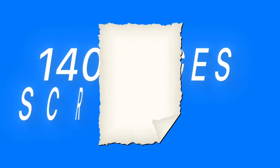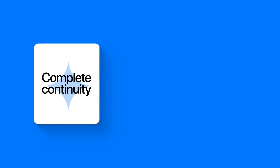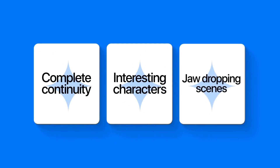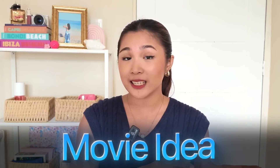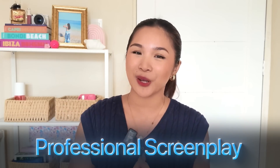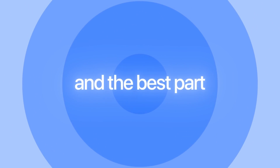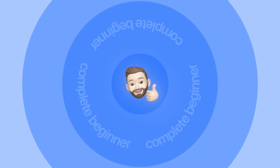I just completed a full 140-page screenplay using this method, and it took me less than a day. The story has complete continuity, interesting characters, and jaw-dropping scenes. By the end of this video, you'll have everything you need to go from a simple movie idea to a complete, professionally formatted screenplay — whether you're a complete beginner or an experienced writer looking to speed up your process.